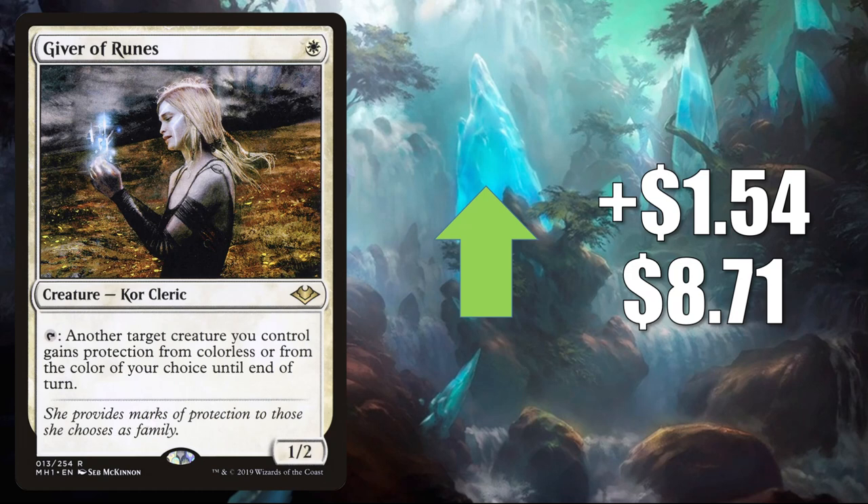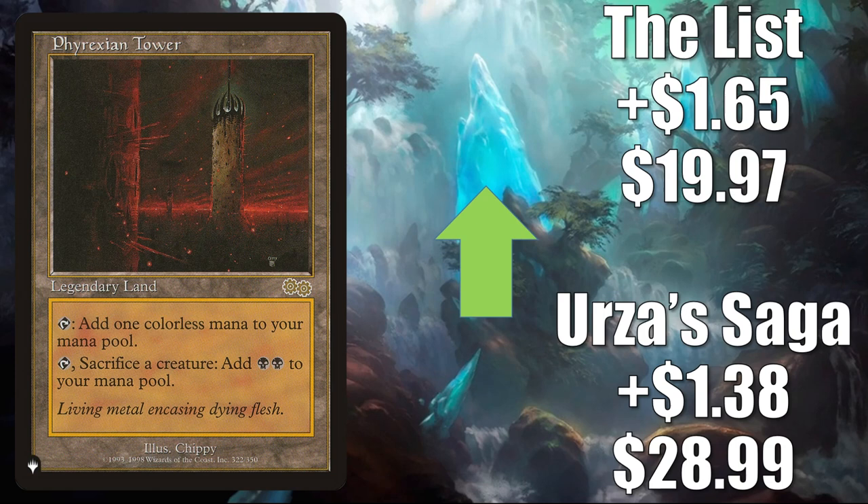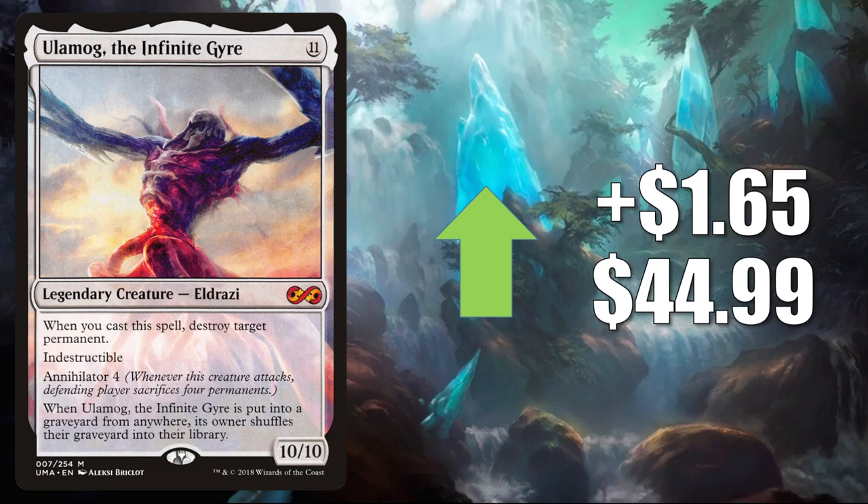Mana Crypt — this is the Mystery Booster copy, also reprinted recently in Double Masters. This one goes up $1.59 to $92.76. Great Vintage card and great Commander card. Phyrexian Tower — Urza's Saga up $1.38 to $28.99. The copy from The List goes up $1.65 to $19.97. This sees a lot of Commander play and a little Legacy play. Ulamog the Infinite Gyre from Ultimate Masters — it goes up $1.65 to $44.99. You'll find this one in Commander Kozilek the Great Distortion builds, and it is seeing some increased play now in Belbe Corrupted Observer decks.